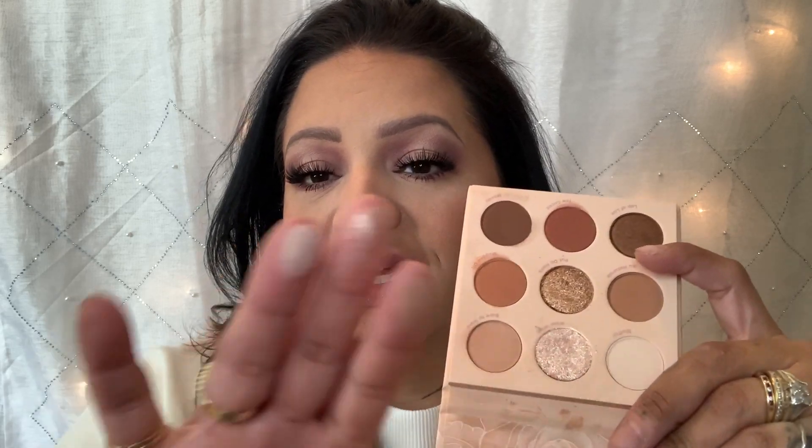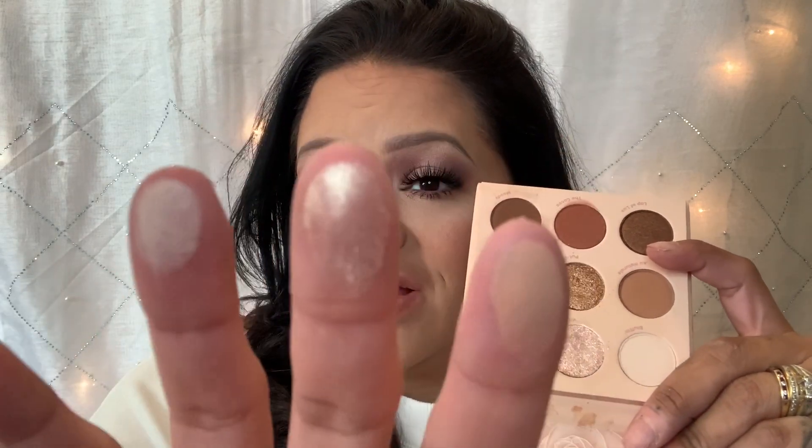The Nude palette has a lot of nudes, but it has some really light, pretty colors that you could use to create really everyday looks for going out to the park or whatever situation. It has really, really pretty nudes — you can't go wrong with those — and it is very inexpensive, so you won't be breaking the bank.